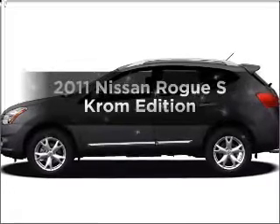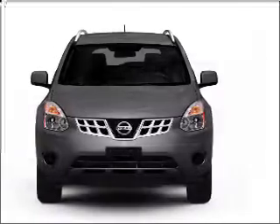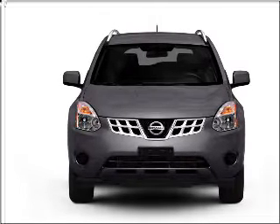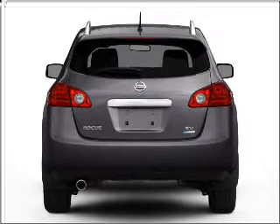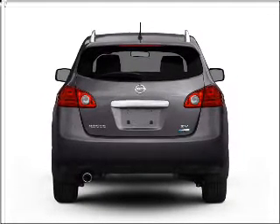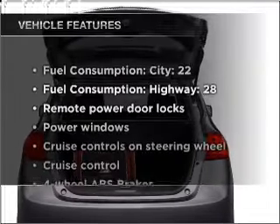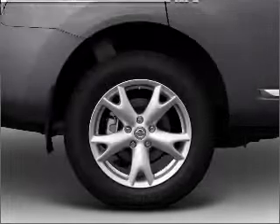Imagine yourself in this 2011 Nissan Rogue. Travel the roads in style and comfort in this great vehicle. With an efficient four-cylinder engine connected to a smooth shifting automatic transmission, you will appreciate the safety feature of anti-lock brakes. Power and reliability are a great combination — this vehicle has both. And with these notable features, you won't want to miss out on the opportunity to own this amazing ride.